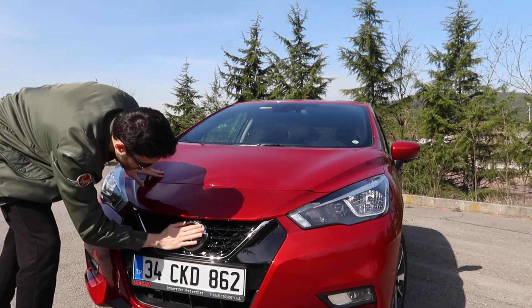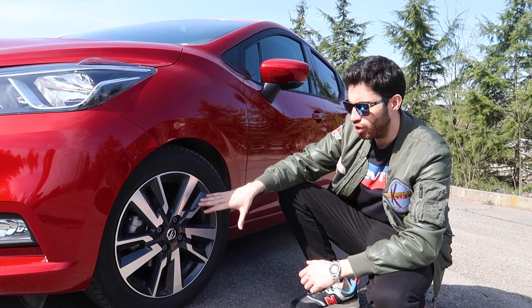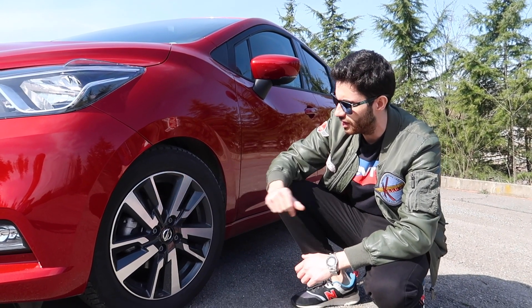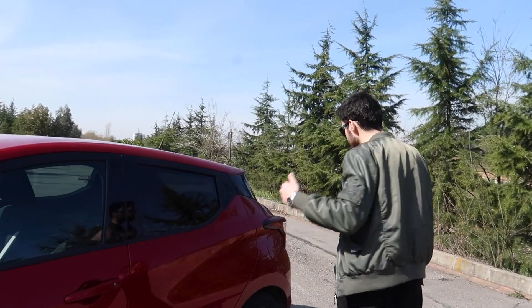Bu Nissan logosu böyle saydam duruyor. 16 inçlik jantlarımız var. Genel olarak çoğu pakette zaten 16 inç geliyor. Ama bu elmas kesim jantlar Platinum Premium pakette geliyor. Güzel duruyor bence, böyle kat olarak siyah atmışlar. Lastiklerin pek iyi yol tuttuğunu söyleyemem. Hemen arkasına geçelim.